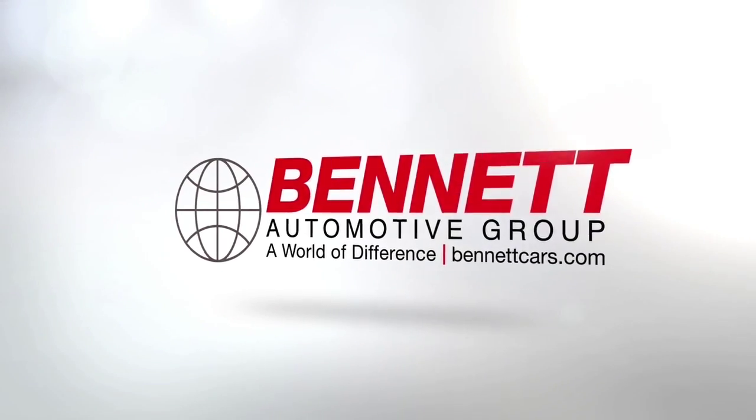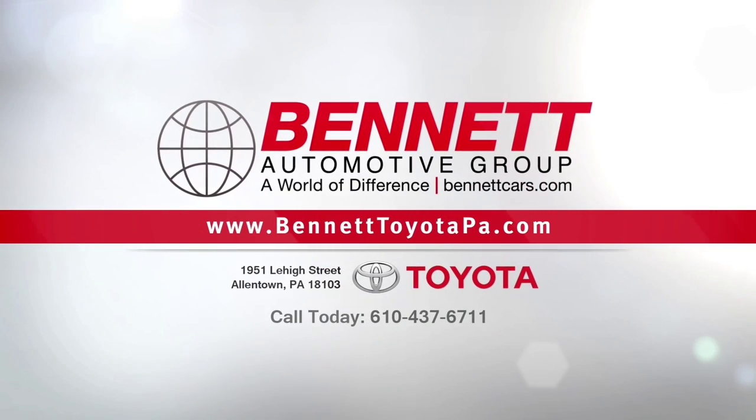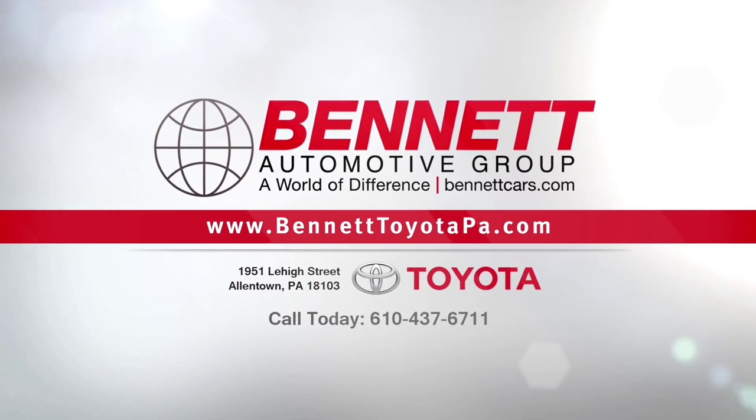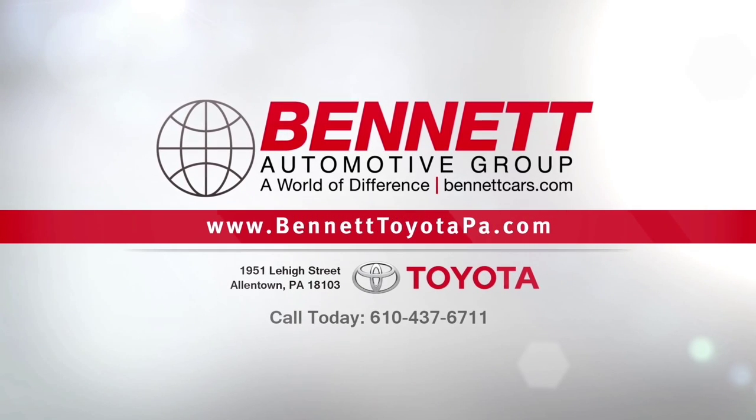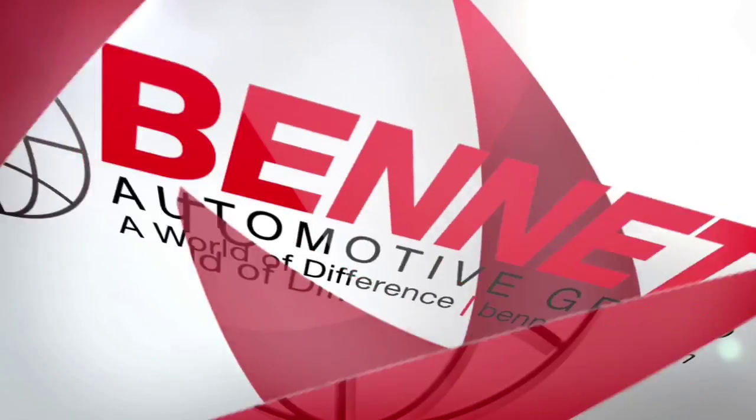So there you have it — that's the all-new 2015 Toyota Camry here at Bennett Toyota. I'm product specialist Grady Oren. Come see us for a test drive. Thank you so much for watching. We'll see you next time.